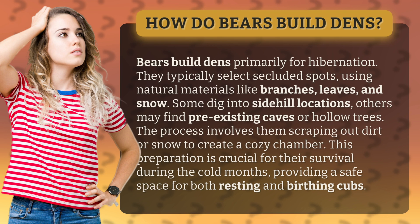The process involves them scraping out dirt or snow to create a cozy chamber. This preparation is crucial for their survival during the cold months, providing a safe space for both resting and birthing cubs.